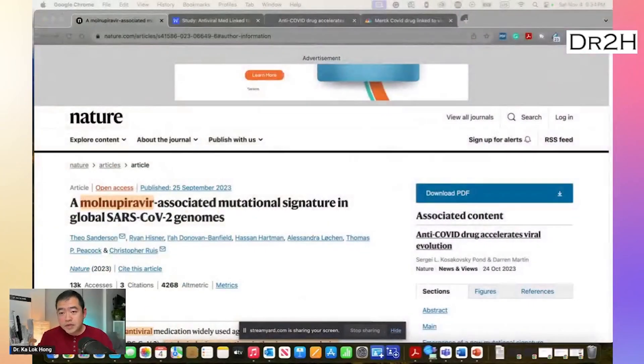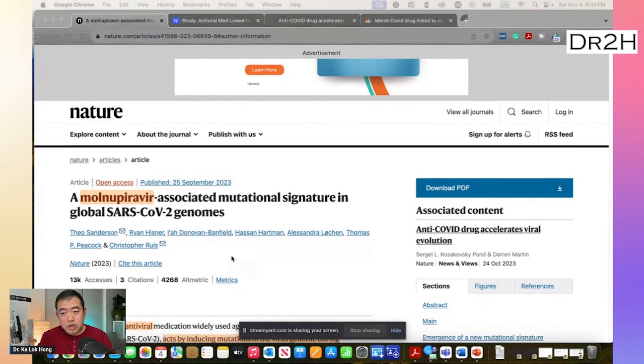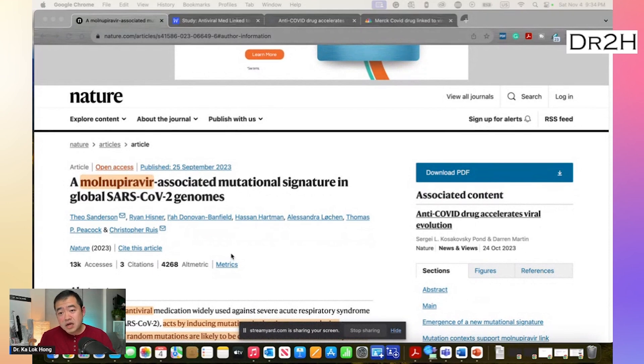I said 'in theory' because instead of weakening the virus, antiviral drugs that work like molnupiravir could sometimes make a mutated virus that can still survive and pass on to another person. This theory has surfaced for a long time, even during the approval process of that drug. But now, a new paper published in the high-tier journal Nature by a team of researchers from the UK, specifically the University of Cambridge, proved that this theory is very plausible.